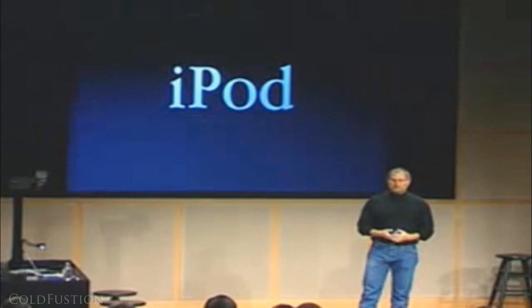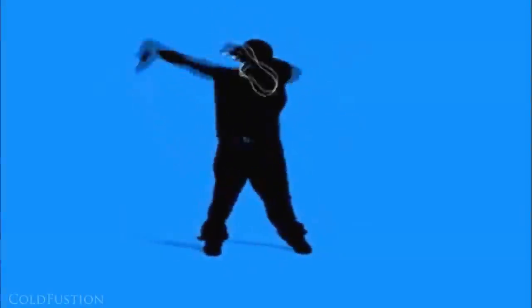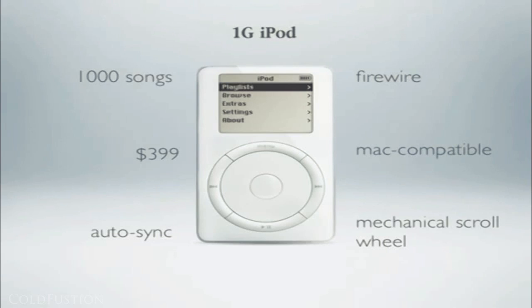And that product is called iPod. iMac, iBook, iPod. This amazing little device holds a thousand songs and it goes right in my pocket. Through a well thought out advertising and marketing scheme, the iPod won the hearts and souls of the masses. It rose Apple back from the dead.